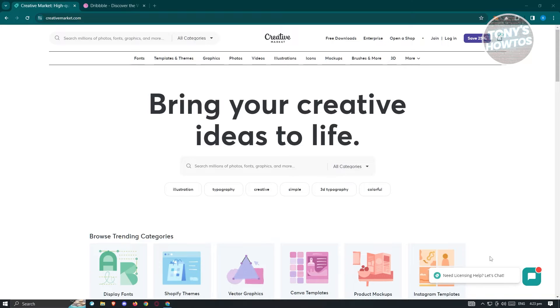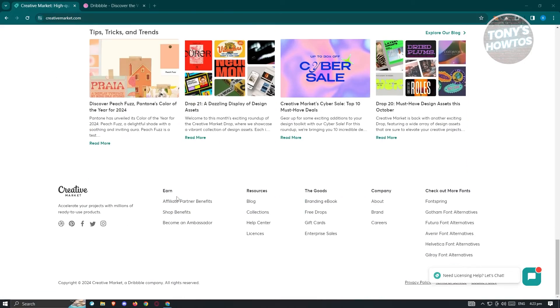Before we open up our shop, we first have to know the means of actually earning on Creative Market. When you scroll down to the very bottom, you should be able to see the affiliate partner benefits and shop benefits. There are two ways to start earning on Creative Market. For affiliate partner benefits, you'll have a link, share it with others, and when someone purchases something on Creative Market, you'll get a commission — a percentage of that specific purchase. If you use the shop benefits, you'll open up your own shop, sell to other people, and from those sales you'll start earning.